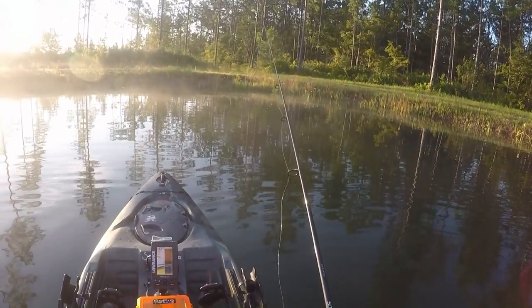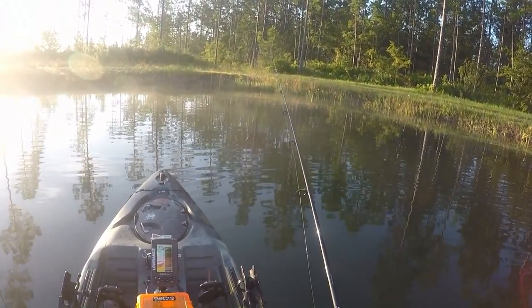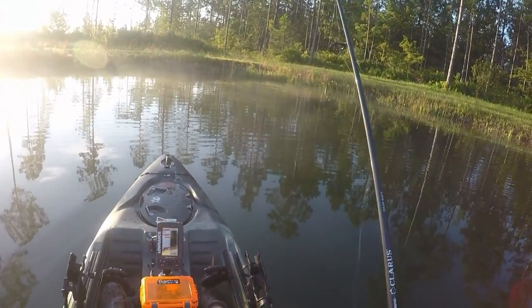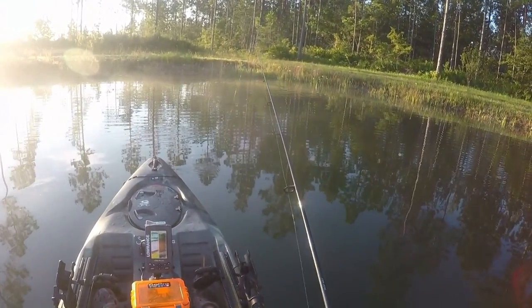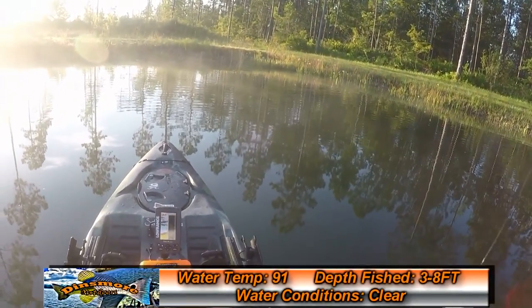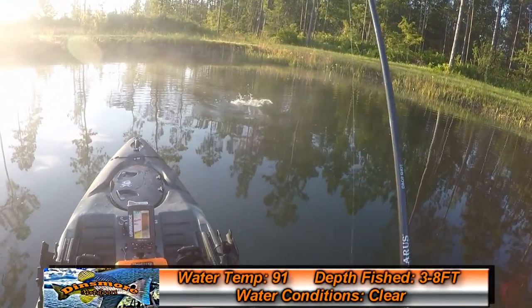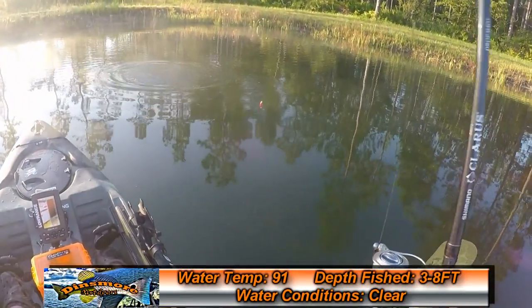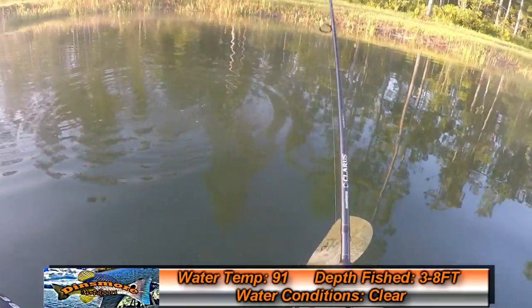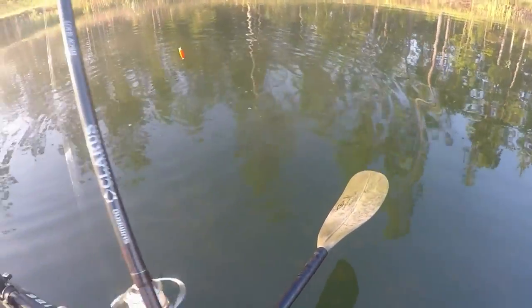Oh, that's perfect — look, here he comes running out. He ate the cork! Don't eat the cork! Apparently topwater would have been a great choice today. Look, there's another one chasing the cork — they're hitting the cork, man. There's a whole school of them.